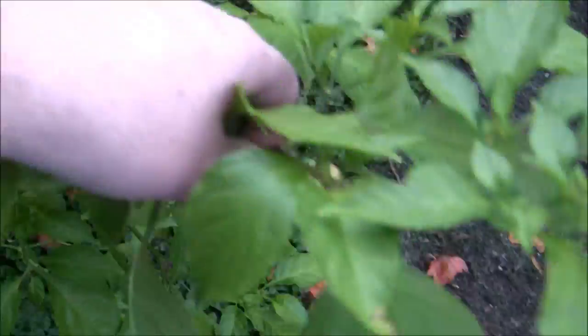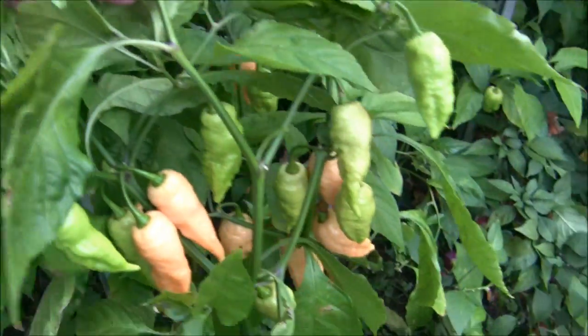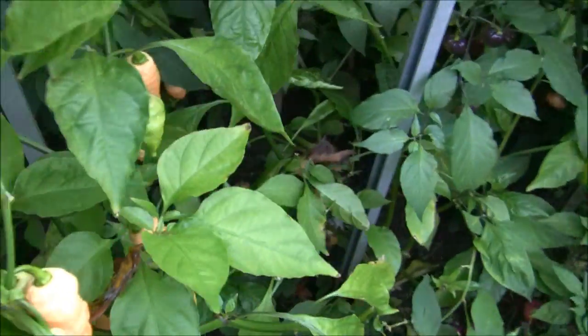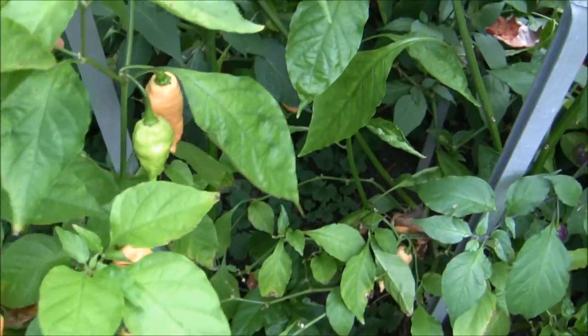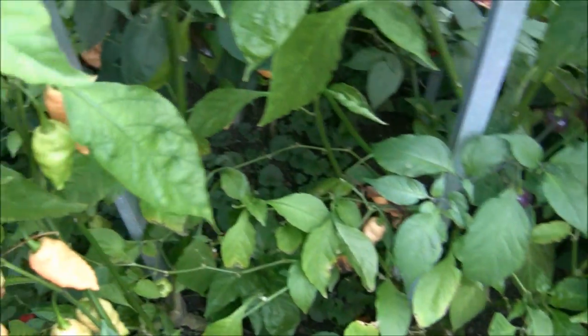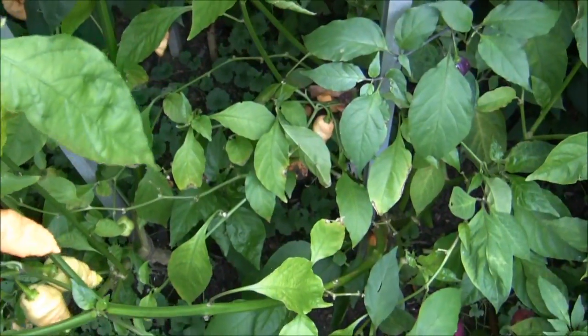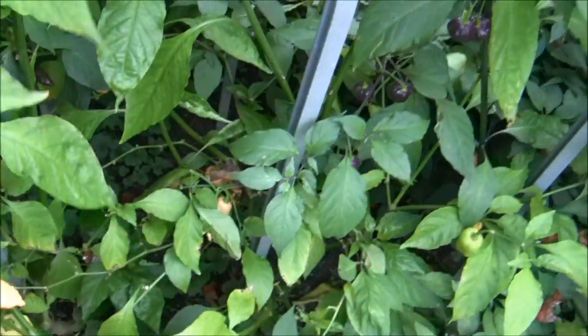Here's the Bhut Jolokia Peach. I just seeded some of these already. The aroma of these peppers is wild — I've never smelled a pepper that smells like this. It has a really sweet smell to it. Really cool.